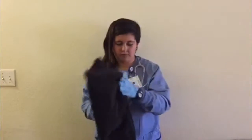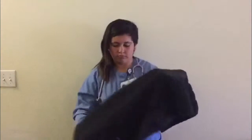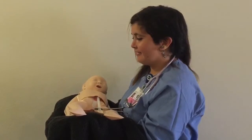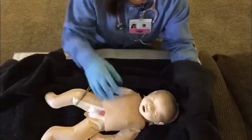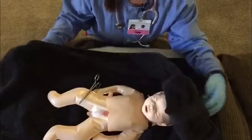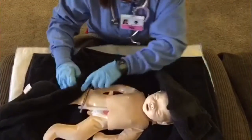From the infant warmer that is set on high heat, I get a warmed towel to catch the baby. Doctor, I'm ready for the baby. Here you go. I bring the baby to the infant warmer, and I dry the baby with the warm towel, cleaning off all the blood and other fluid.